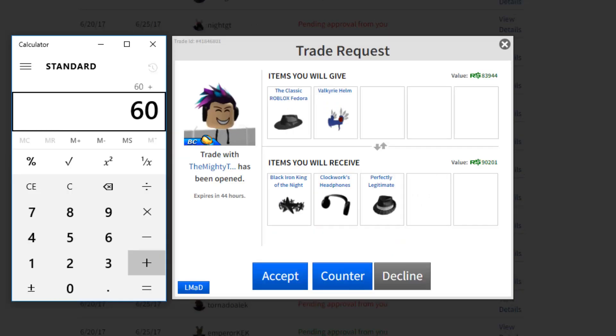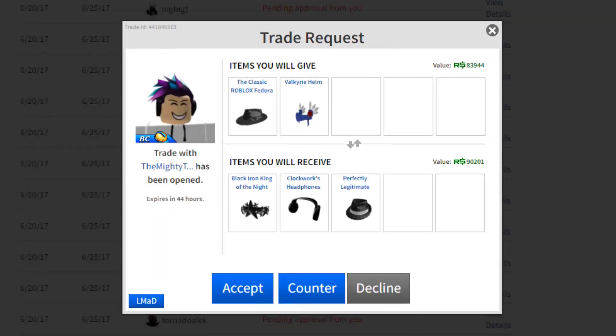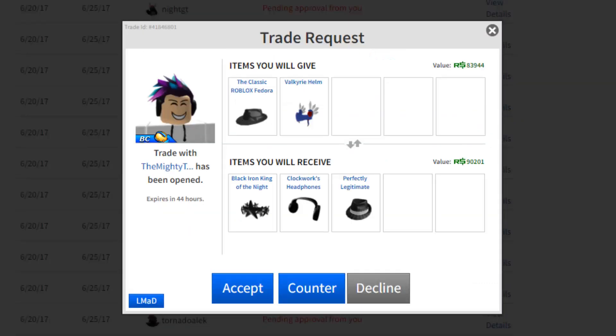This trade is interesting. The Classic Fedora 60k plus Velk 55k — that's 115k — and he's offering the Black Iron King of the Night which is like 23k, the Clockwork Headphones at 90k, and the Perfectly which is about 6k, so I'm actually gaining 4k in value. But once the Velk goes up in a few weeks I'd be losing 1k, and the Classic Fedora might go up by 5k too — so I'd be losing 6k in the future. My Clockwork Headphones are doing so bad right now, so I'm gonna pass.